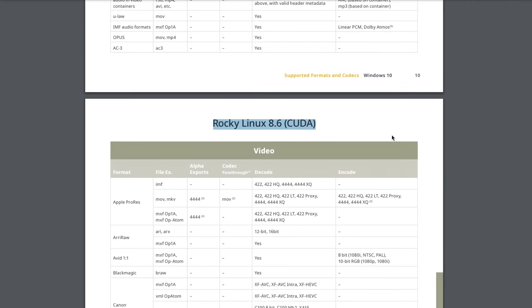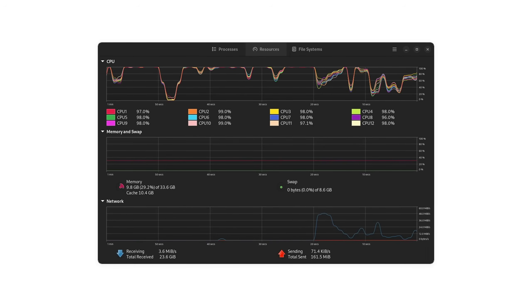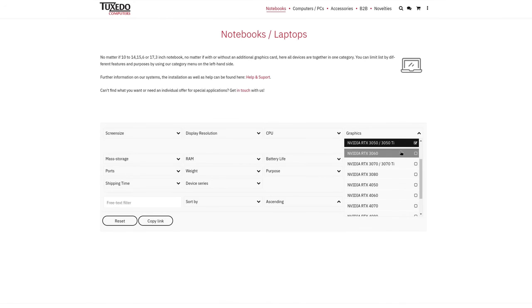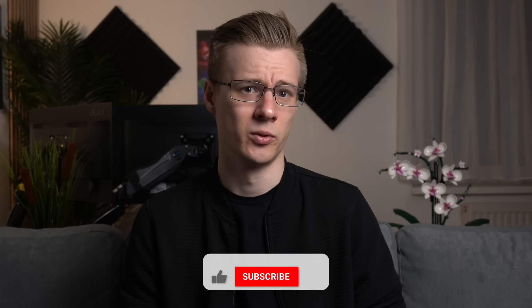This is partially due to DaVinci Resolve Studio's H.264 codec limitation on AMD hardware, which makes the CPU work a lot. And this is, by the way, also the reason why my next Linux laptop will probably feature an NVIDIA GPU.